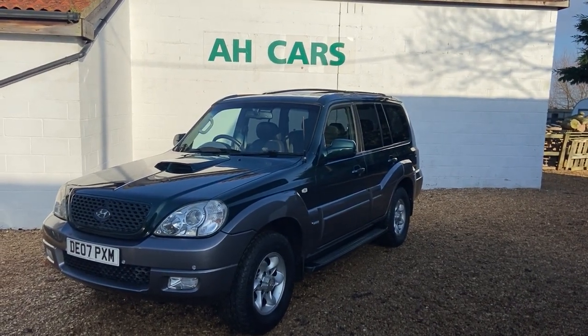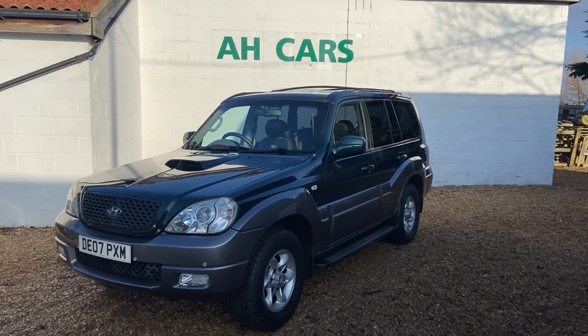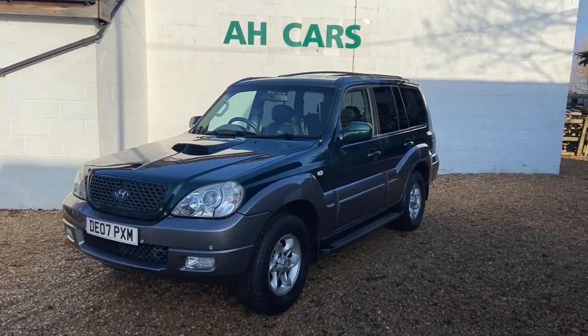Welcome to HKR Sales. Now, 2007 on an 07 plate Hyundai Terracan 2.9 diesel limited manual.